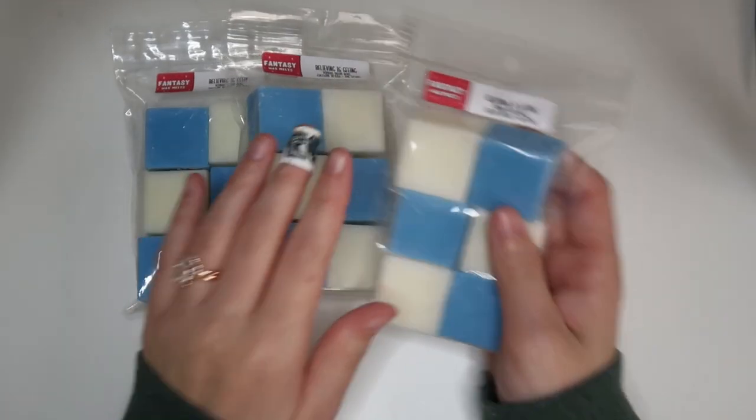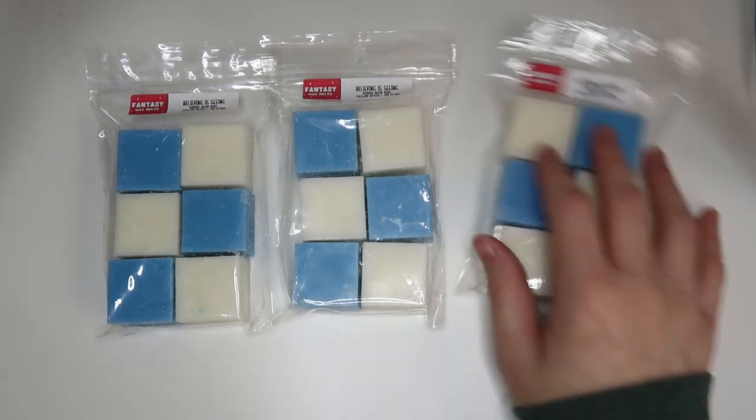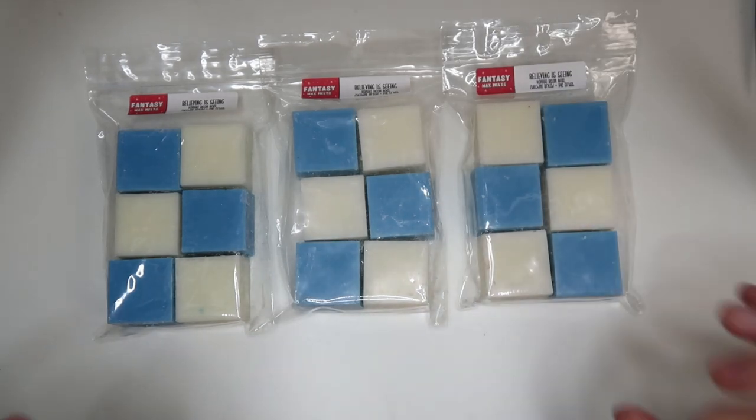I got three of Believing is Seeing — how cute are these, they're just so aesthetically pleasing. This is vanilla bean noel, zucchini bread, and pie crust. 10 out of 10, this needs to be a core scent. It's a really creamy, rich sweet vanilla zucchini bread — this is amazing.